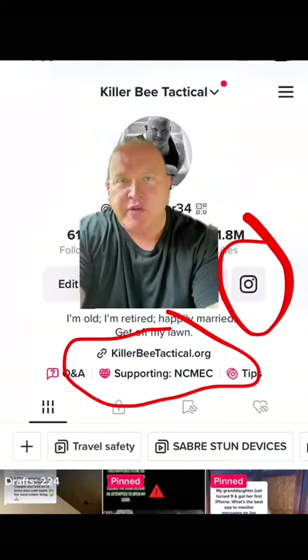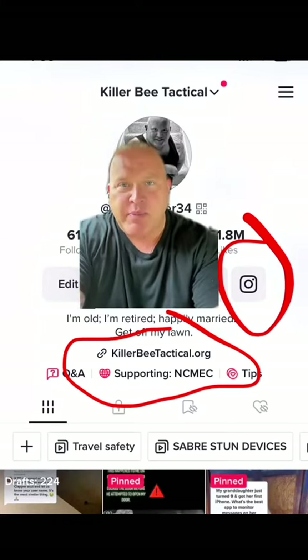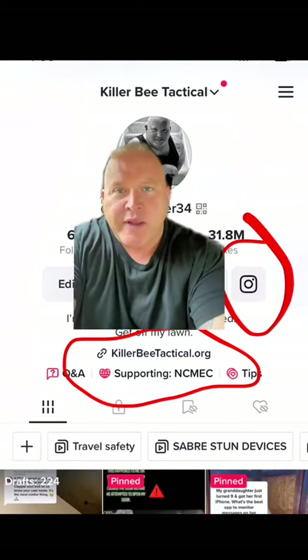If you got something out of this video, I'd appreciate a follow on my other platforms — that's the easy button to get there. You can find things I keep in my car emergency kit in my Amazon store and the link is below. Be prepared and be safe.